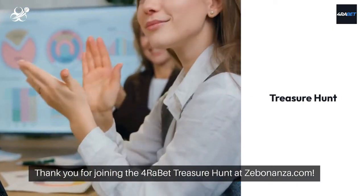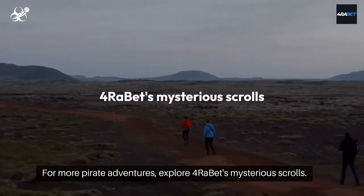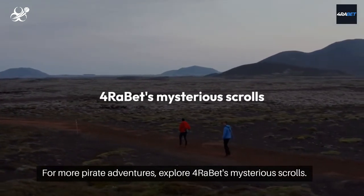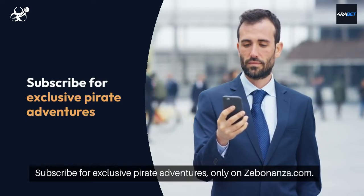Thank you for joining the Foribet treasure hunt at Zebonanza.com. For more pirate adventures, explore Foribet's mysterious scrolls. Subscribe for exclusive pirate adventures, only on Zebonanza.com.